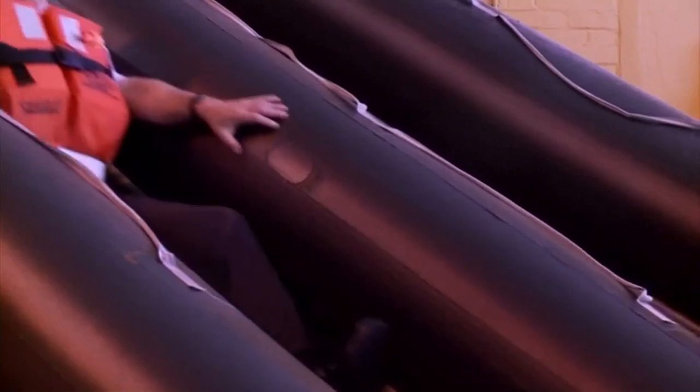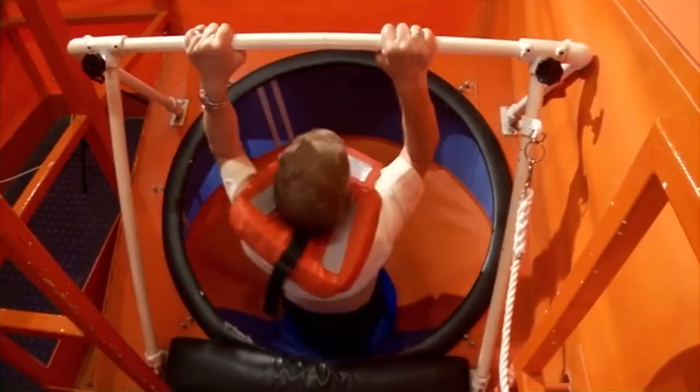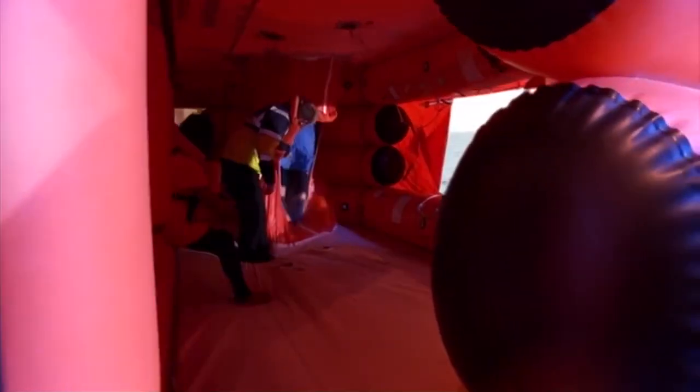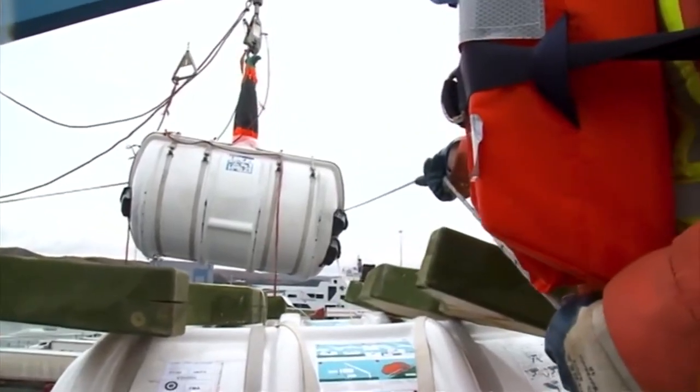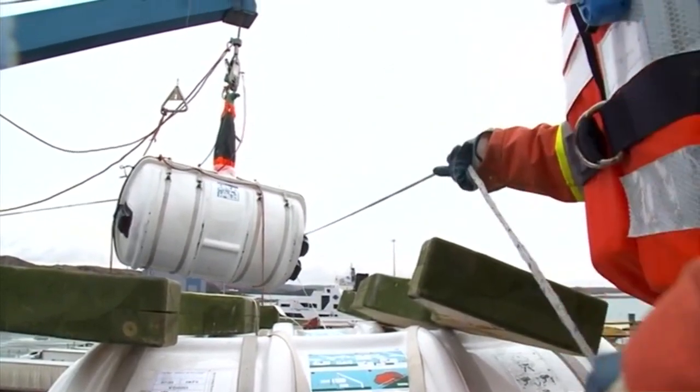Life rafts come in several types: those that form part of a marine evacuation system, those that are launched from davits on board the ship, and those that are thrown over the side.